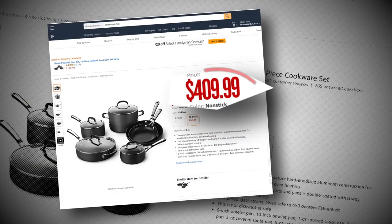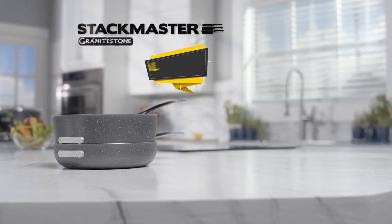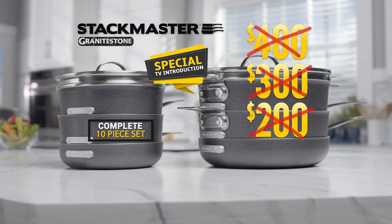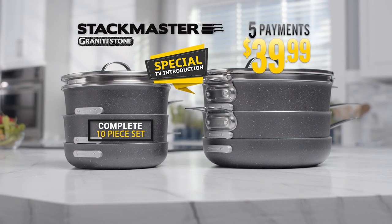Look, you'd expect to pay over $400 for a professional-quality cookware set, but during this special TV introduction, you can get the complete Stackmaster 10-piece set — not for $400, $300, or even $200 — but for the factory direct price of just five easy payments of $39.99.